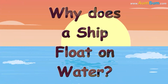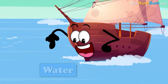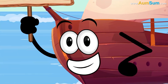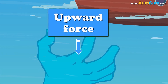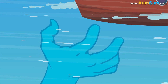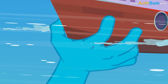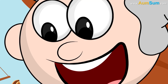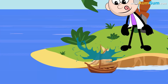Why does a ship float on water? A ship floats due to a principle known as buoyancy. Buoyancy is the upward force exerted by a fluid — in this case, water — that opposes the weight of an immersed object. Ships are designed to displace a volume of water equal to their weight.